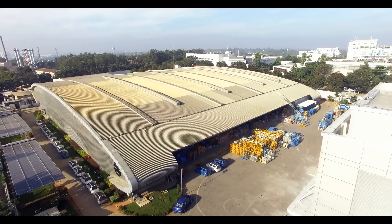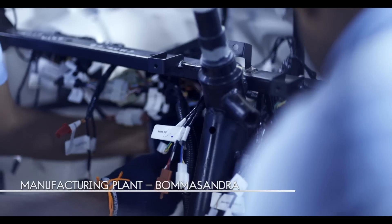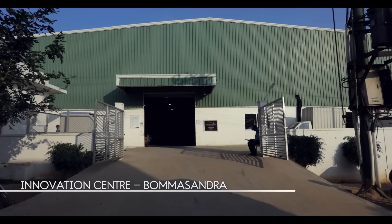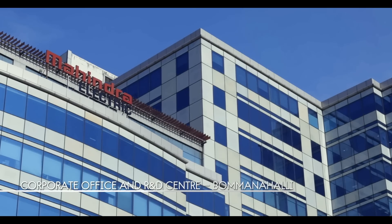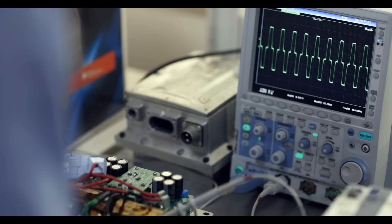Mahindra Electric has three facilities in Bengaluru: India's first electric vehicle and electric technology manufacturing plant, an innovation centre for testing and validating electric vehicles, powertrain, battery and power electronic systems, and a corporate office and R&D centre, housing 600 employees in developing EV technologies for the world.